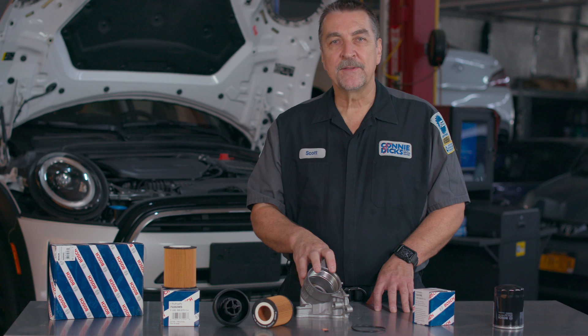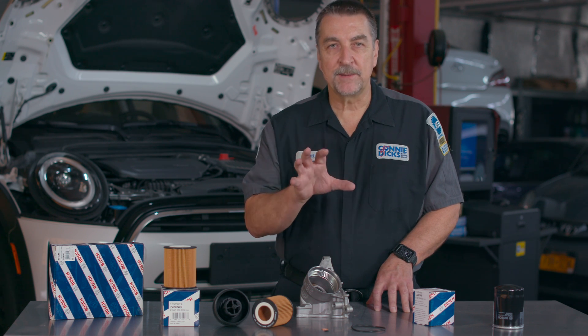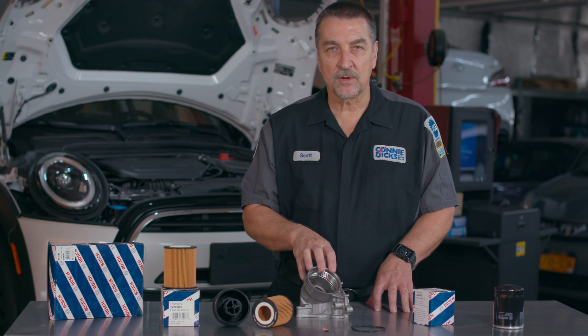In situations where the vehicle arrives with a condition that doesn't allow you to run the vehicle with the low pressure pump disabled, it is recommended that you unplug all the fuel injectors when performing the engine cranking oil priming operation.